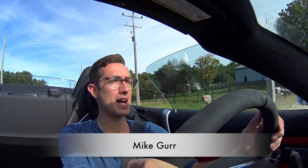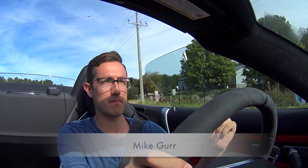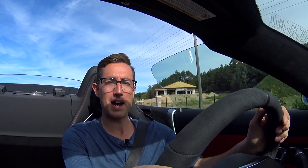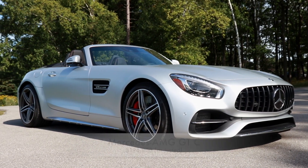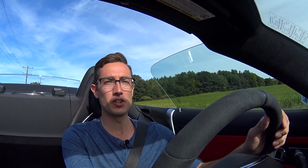Today is a very, very good day. Why is that? Well, if you haven't noticed, I've got a beautiful day — it mixes sun and clouds. I've got 20 degrees outside, the birds are chirping, I've got some nice country roads. And, oh yeah, I'm in a $200,000 Mercedes-AMG GTC.